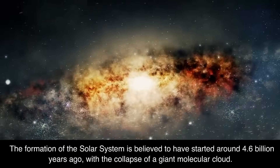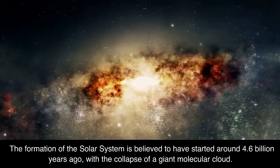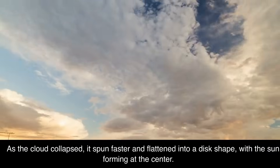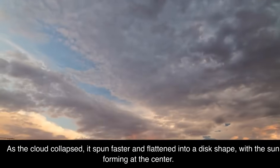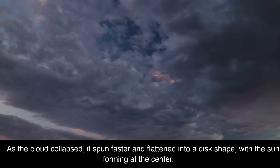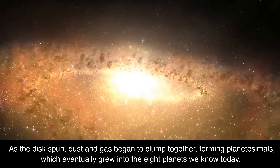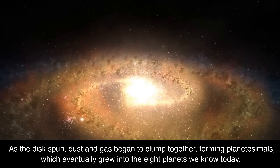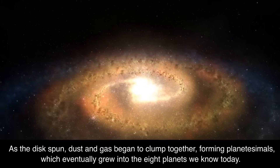The formation of the solar system is believed to have started around 4.6 billion years ago with the collapse of a giant molecular cloud. As the cloud collapsed, it spun faster and flattened into a disk shape, with the sun forming at the center. As the disk spun, dust and gas began to clump together, forming planetesimals, which eventually grew into the eight planets we know today.